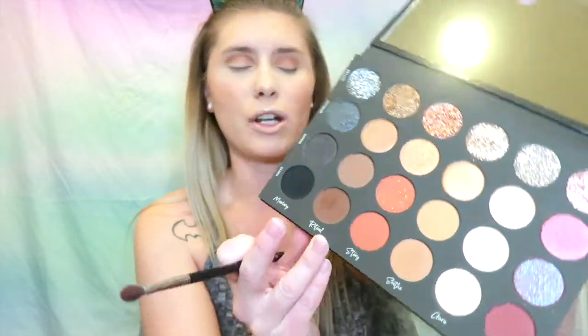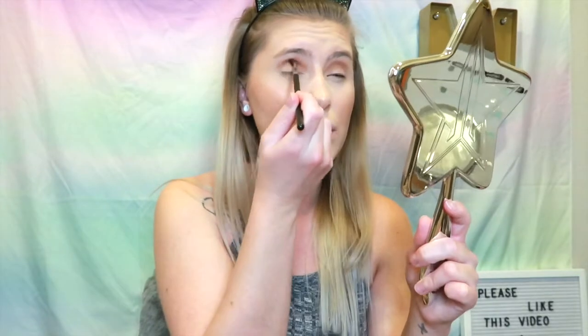The next color I'm tapping into is matte Ritual, which is this chocolate brown shade — I'm going to deepen my crease with that. Those people posting weren't influencers, they were normal people, so I went back into my email and realized I never got a confirmation email. I tried emailing their customer service and got zero response, so I DM'd Tati Beauty on Twitter or Instagram.